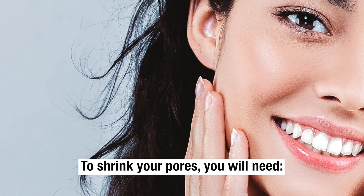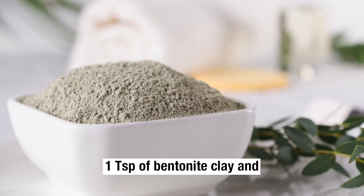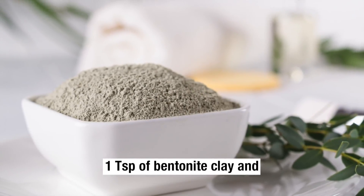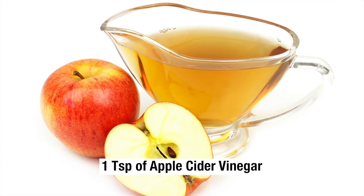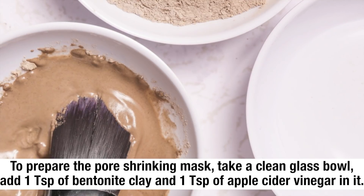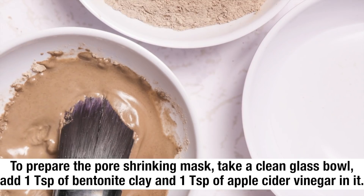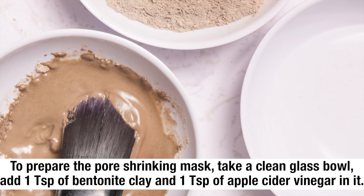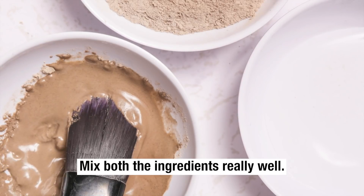Large Pore Treatment. To shrink your pores, you will need 1 teaspoon of bentonite clay and 1 teaspoon of apple cider vinegar. To prepare the pore-shrinking mask, take a clean glass bowl, add both ingredients, and mix them really well.